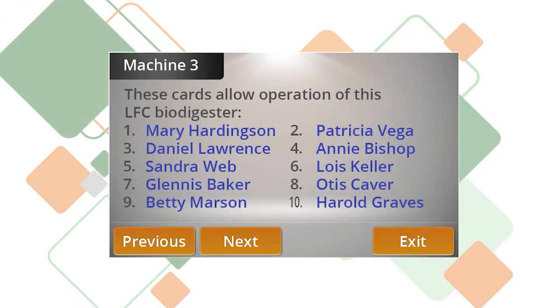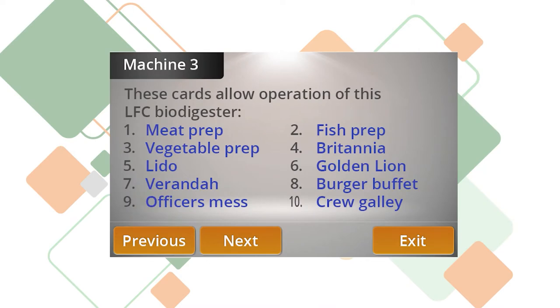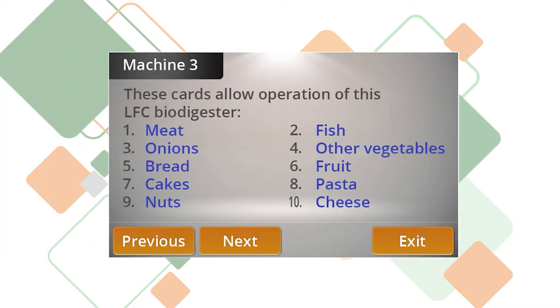You can authorize up to 10 cards that can be used in a variety of ways. These can be operator name, restaurant name, source of waste, or type of waste.